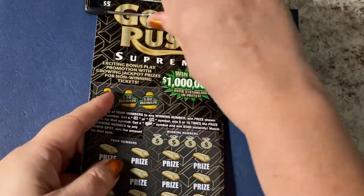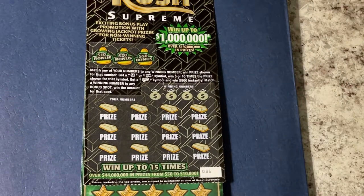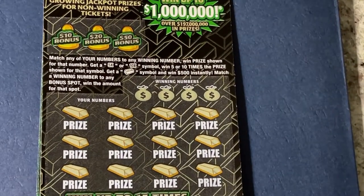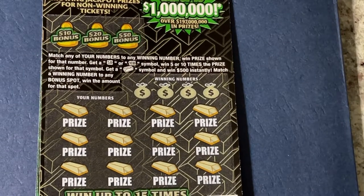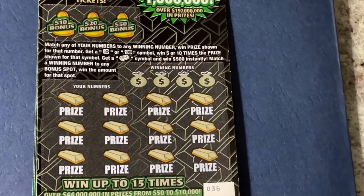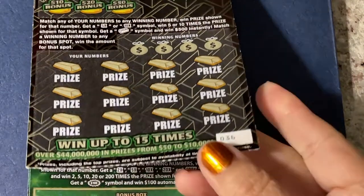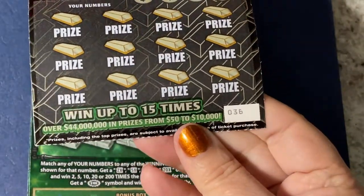Let's get it on the clipboard and bring it in so you can see. There's still a million dollar jackpot on this ticket, so let's see if we can find it. Ticket number 36.